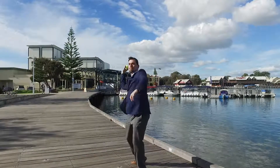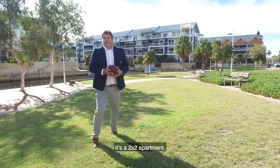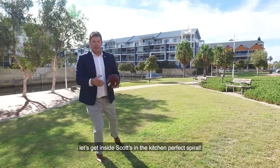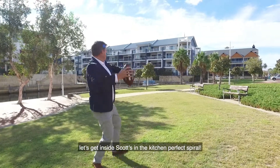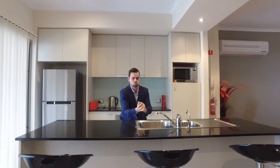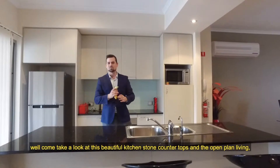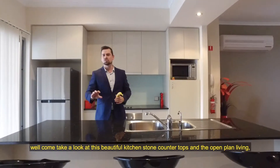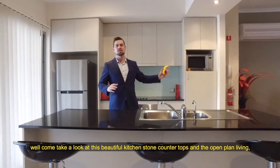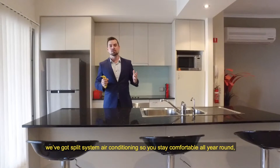It's a two-by-two apartment. Let's get inside. Come take a look at this beautiful kitchen — stone countertops leading to the open plan living area. We've got a split system air conditioning so you stay comfortable all year round.